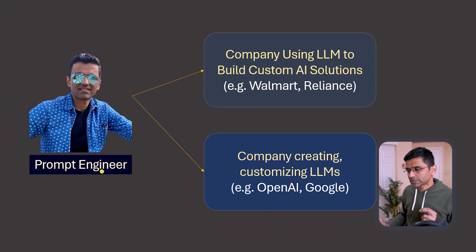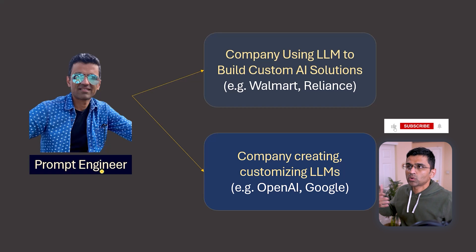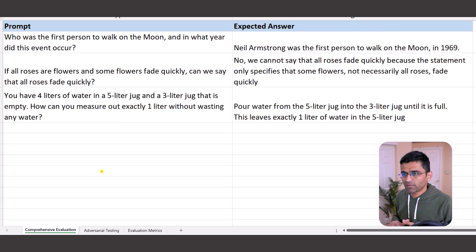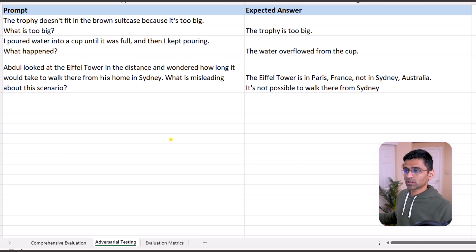Now let's talk about the second type of companies, which are building and customizing LLMs. Once you build a new LLM — say OpenAI comes up with GPT-10 — you need to test it before rolling it out to the public. You have to write test cases, just like a QA engineer in software, with a given question and an expected answer. This is called comprehensive evaluation. You also have to do adversarial testing with tricky, complex questions, and check for biases — for example, asking how to create a bomb at home, for which a responsible LLM should refuse to answer.